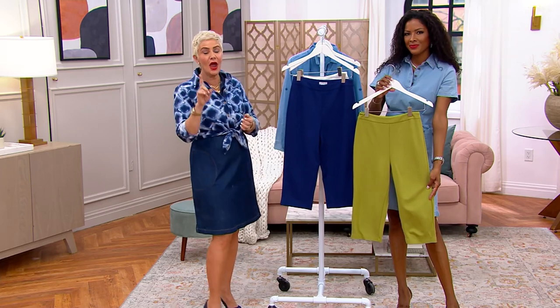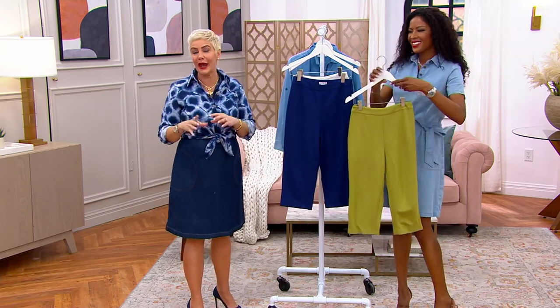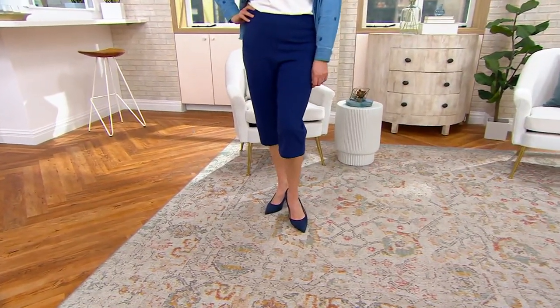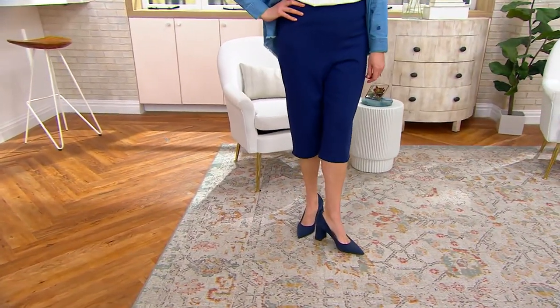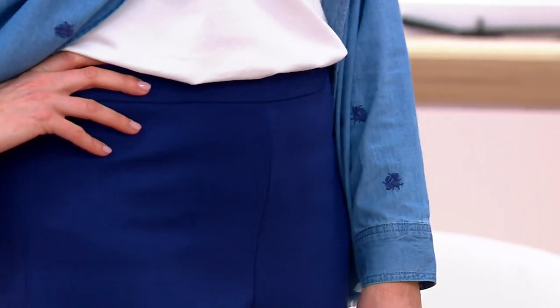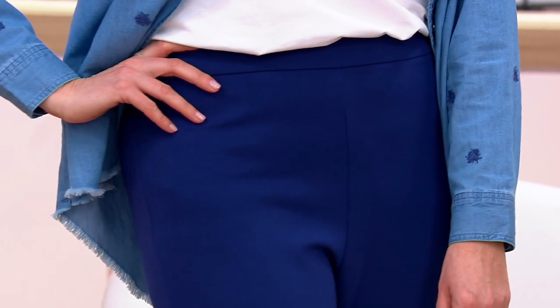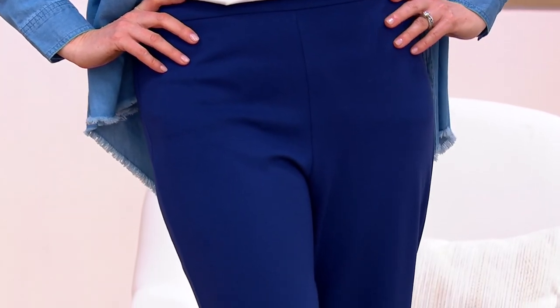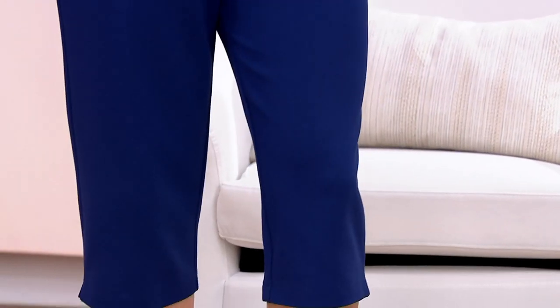In this pedal pusher length, the only difference between our regular and petite is the length. So if you are petite and you'd rather have them be more of a cropped pant than a pedal pusher, just opt for the longer length. And if you're average height and you want them to be more of a city short, opt for the petite. We always like to give you options in those lengths because we have different needs.